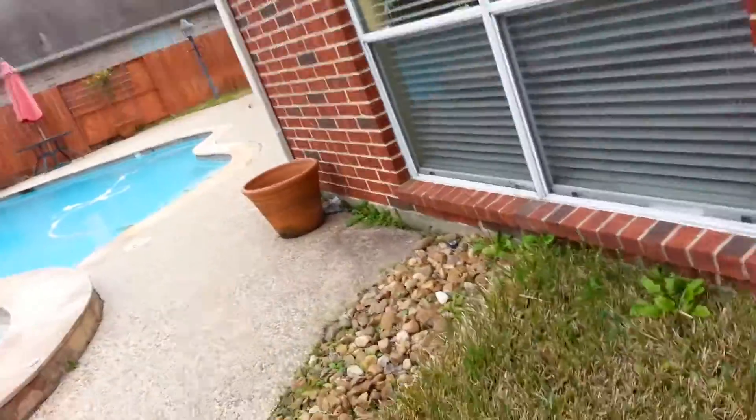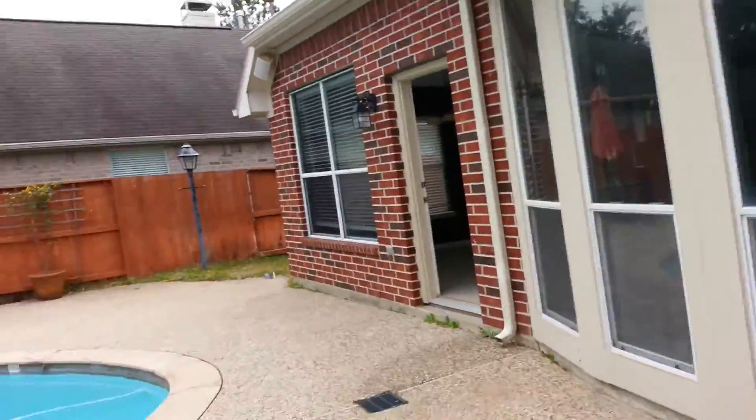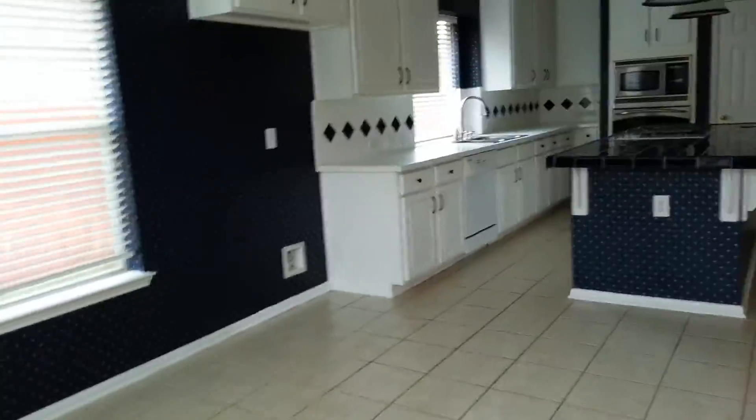Let's go back inside. You can see the master bedroom. This is the kitchen — you have plenty of cabinet space and it's very light and open.